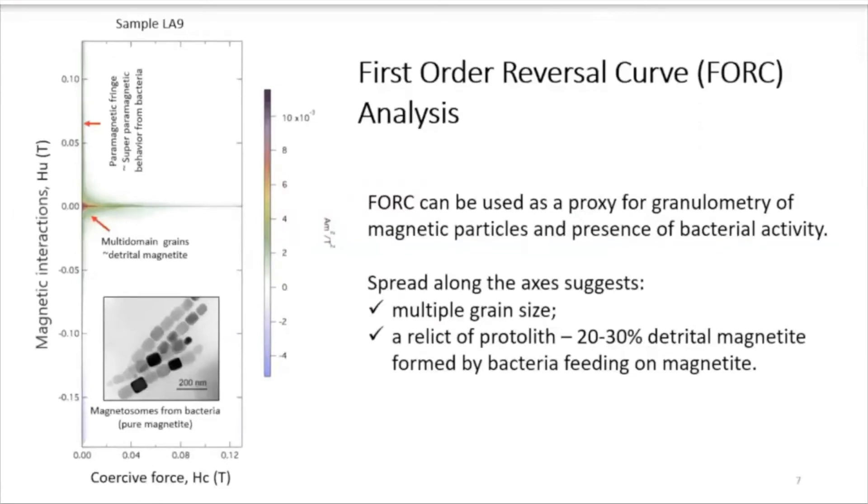We also performed first order reversal curve (FORC) analysis, which is used as a proxy for granulometry of magnetic particles and presence of bacterial activity. This is just one example of the 72 samples, but it's quite representative. The horizontal axis shows there are multi-domain grains — it's not just a single grain distribution. The FORC diagram fringe also suggests there is activity associated with bacteria. We hypothesize that there is a relic of protoliths, with 20 to 30% detrital magnetite, and magnetite formed by bacteria feeding on that magnetite.